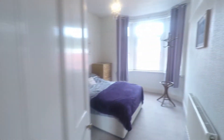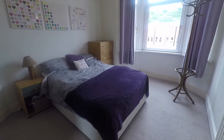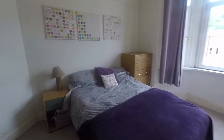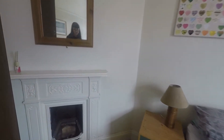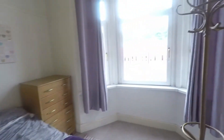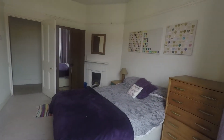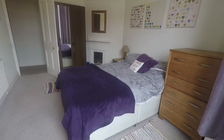Through to the master bedroom now. As you can see, we have space for a double bed, and there is also a traditional-style fireplace feature on the wall. There is a large bay window, similar to the one we saw downstairs in the living room, along with space for additional furniture.